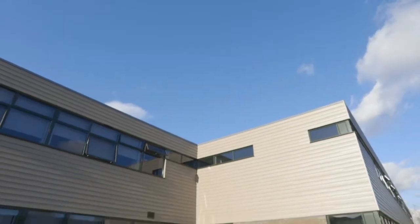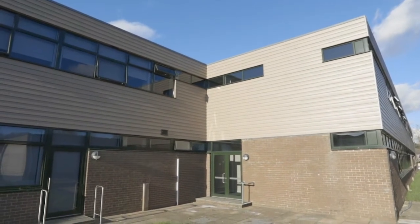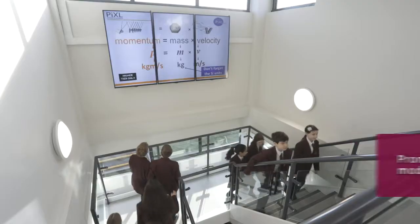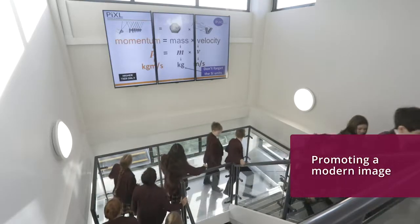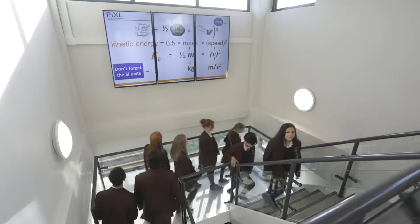We've recently opened a multi-million pound refurbishment of our science and maths facilities in the school, and as part of that project we wanted to promote a very modern feel. As a consequence, we've installed a large number of display screens from Toshiba.